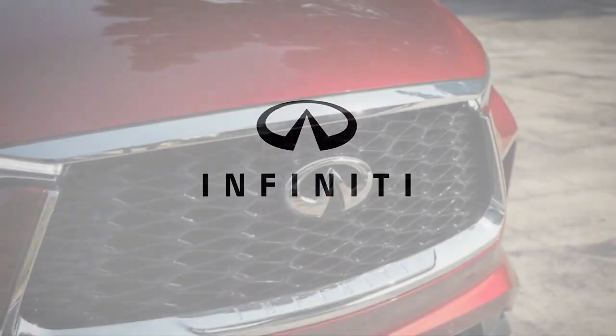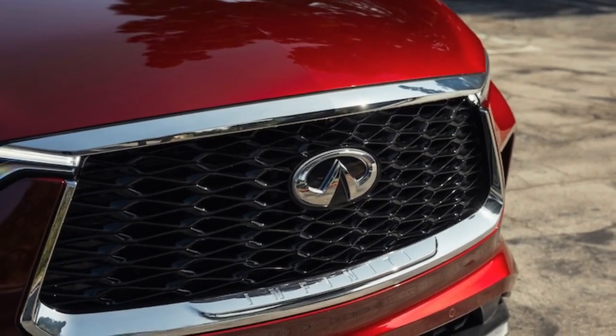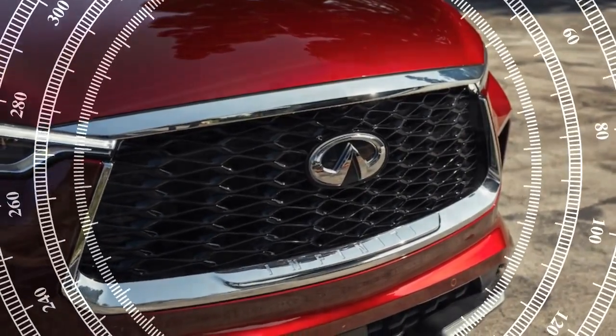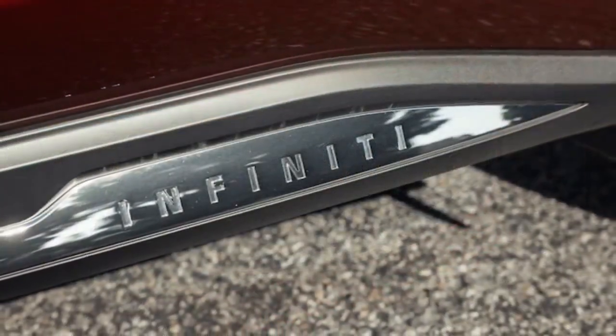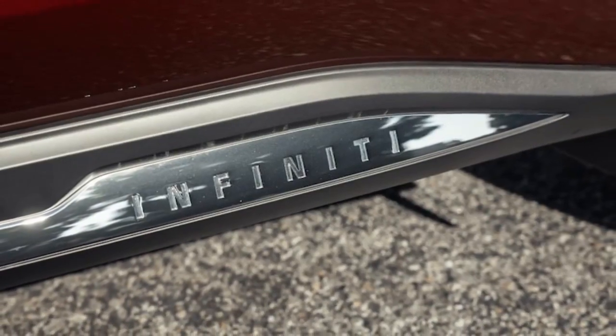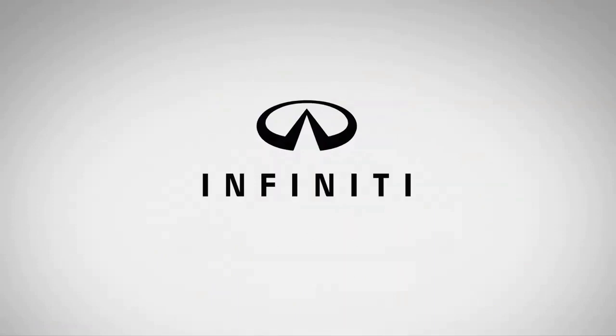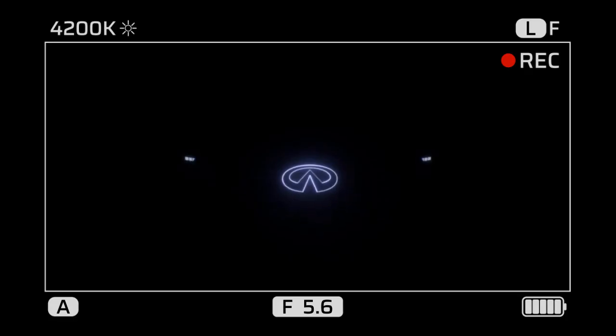Despite not leading the class in acceleration, the QX60's measured performance somewhat masks the high-revving nature of its V6 engine. In our 0-60 mph test, the 4,669-pound QX60 managed to break the 7-second barrier — which it failed to do in our previous test — recording a time of 6.9 seconds and completing the quarter-mile in 15.2 seconds at 92.9 mph.